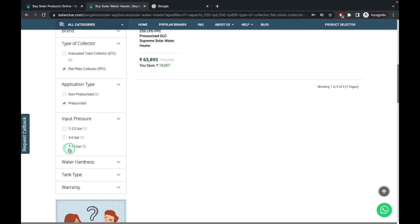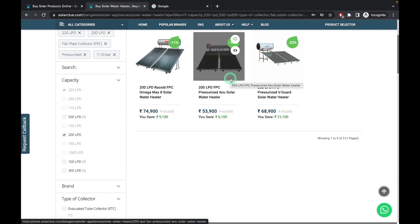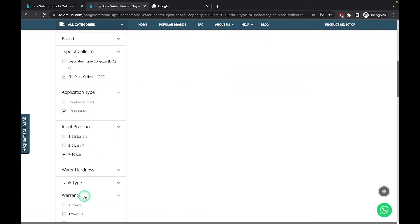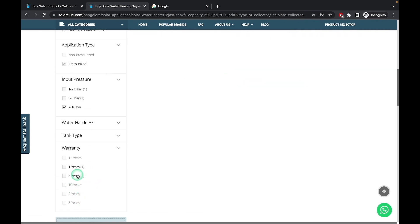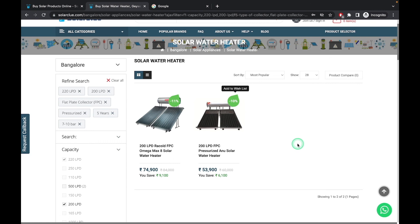To select among them, you can filter by input pressure or warranty. Suppose you want the product which can handle the highest pressure — out of five, only three products can handle more than 7 bar pressure. Clicking on the warranty filter for a 5-year warranty, you will see that Racold and Nano Solar are the ones with the highest warranty. In this way you can easily select a non-pressurized product and a pressurized product in tubular or panel model on Solarglow.com. I hope this video helps you in selecting a solar water heater with ease.